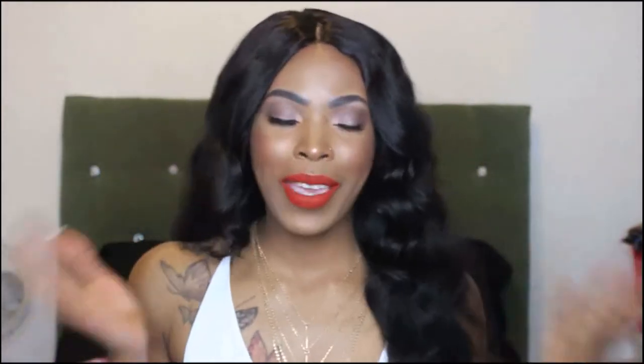Hi YouTube, welcome back to my channel! Today I did a get ready with me — I'm going out to a local club in Pittsburgh, and Young Dolphins is in the building, so I had to get super cute today. The outfit I have on — let me stand up and show you guys.